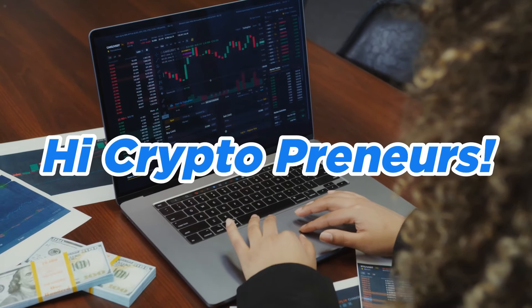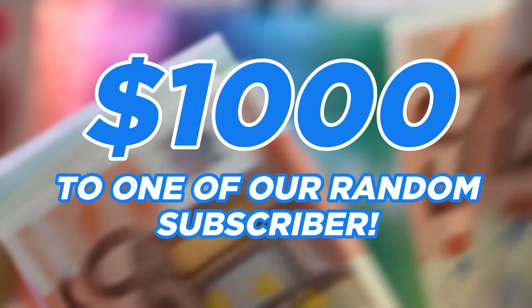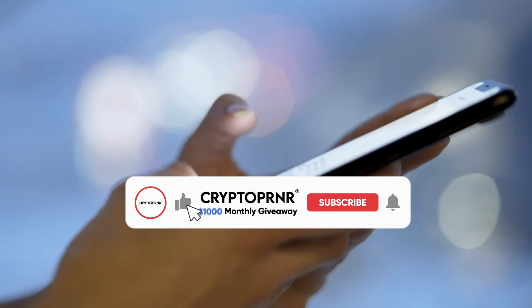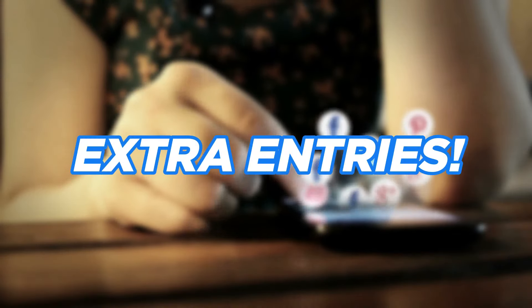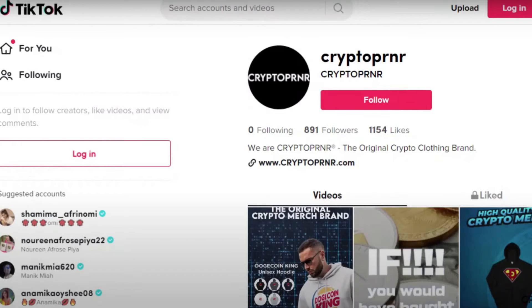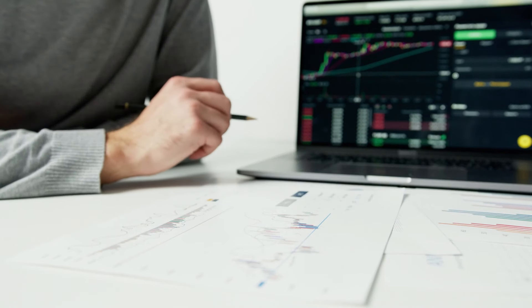Hi Cryptopreneurs, welcome back to the channel. We are giving away $1000 to one of our random subscribers to start their crypto journey. All you need to do is like the video, subscribe, and comment on your favorite crypto coin in the comments section. Follow our social media channels for extra entries — find us on Twitter, Instagram, Facebook, and TikTok. Also, make sure to watch till the end so you don't miss anything. Without further ado, let's get started.